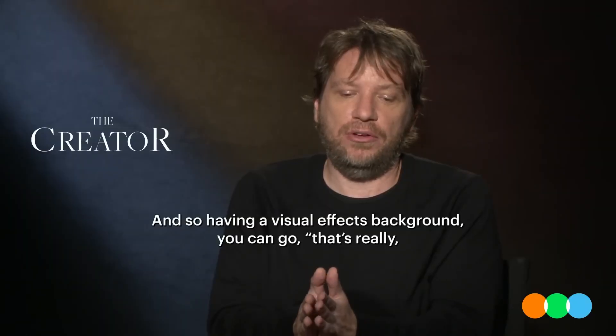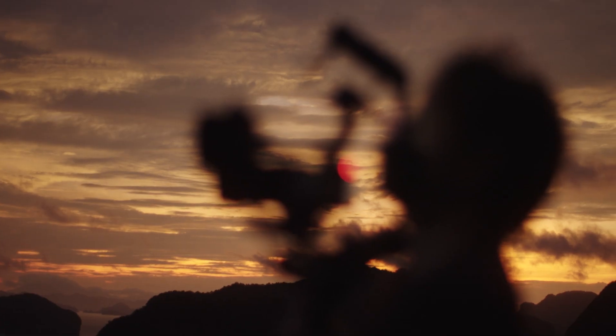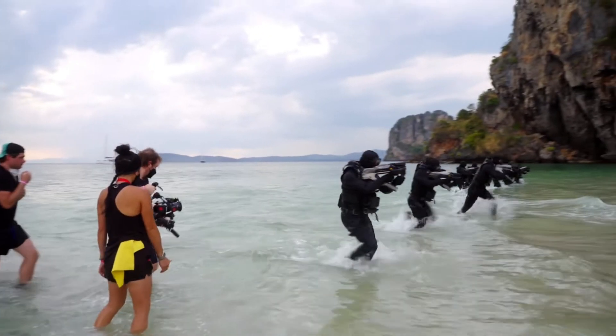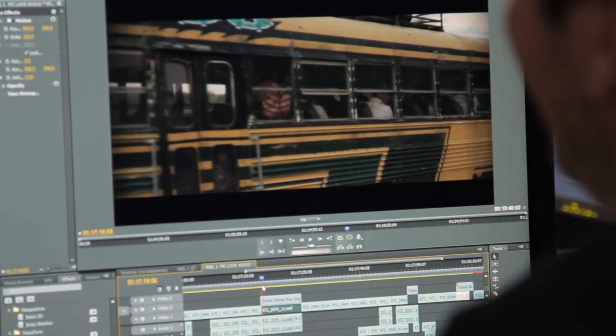"Having a visual effects background, you can go — that's really, really hard to do in the computer, it's way easier if we just go here and shoot this. And vice versa, someone will go 'we've got to go here and do that' — no, we can stick that in the computer really easily." His VFX background also gives him the confidence to push the boundaries of technology instead of sticking with industry standard. For The Creator, he worked with a uniquely small crew using guerrilla filmmaking on public beaches. When Edwards approached ILM about shooting this way, they were nervous because it hadn't been proven — so he captured test footage and sent it to ILM without telling the studio, with no tracking markers or data. They managed to track all that footage back into the computer and pulled it off, and Edwards' understanding of CGI makes him uniquely equipped to get the most out of his visual effects.